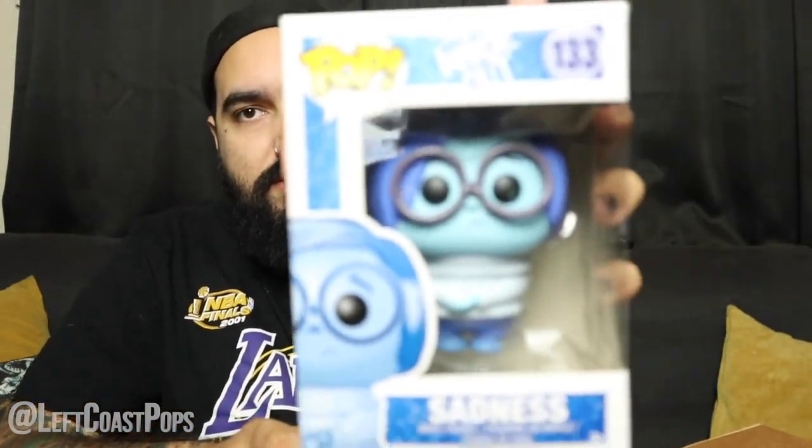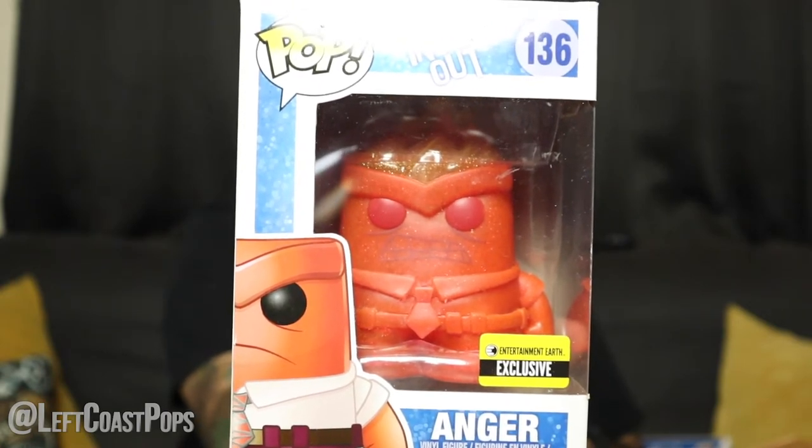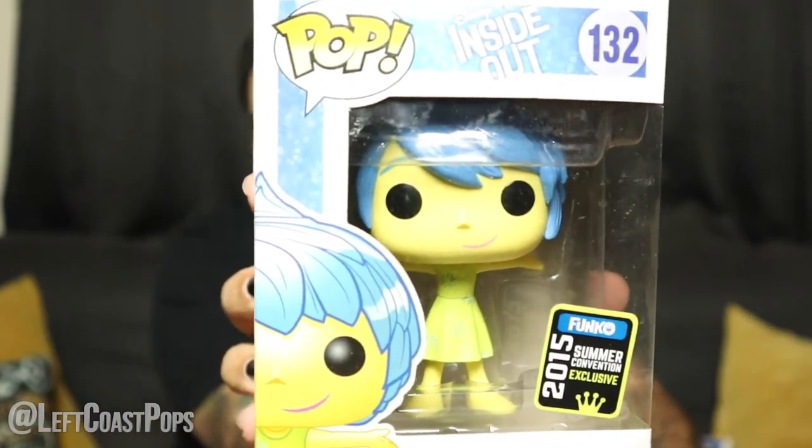The majority of these are all from the same series and collection — they are from the movie Inside Out. Right here we have Anger, just the common Anger, pretty cool. Then Sadness — adorable. If you guys haven't seen Inside Out, it's like one of my favorite Pixar movies and I feel like it doesn't get enough credit, along with The Good Dinosaur. Such good movies — make sure you check them out. This right here is Disgust. And then let's get into the exclusives — this pop is so heavy — this is the Entertainment Earth exclusive Anger. That one's rad, man — the glitter on this thing is so sick. And this is the Summer Convention 2015 Joy — she's got glittered hair, pretty cool.